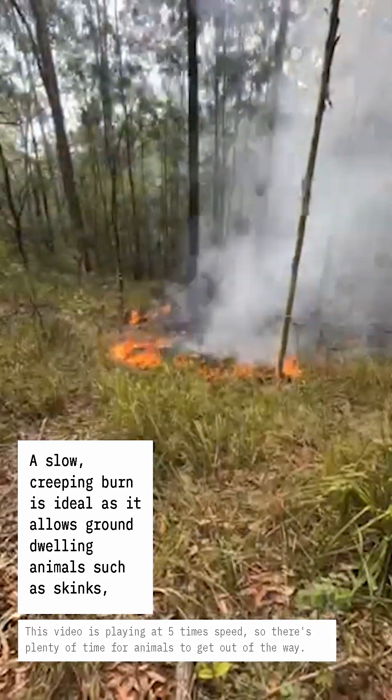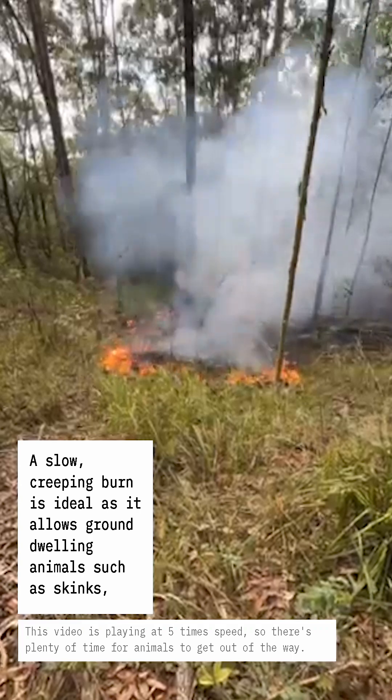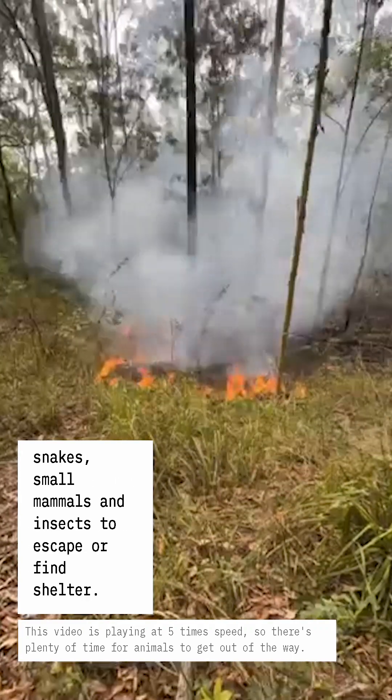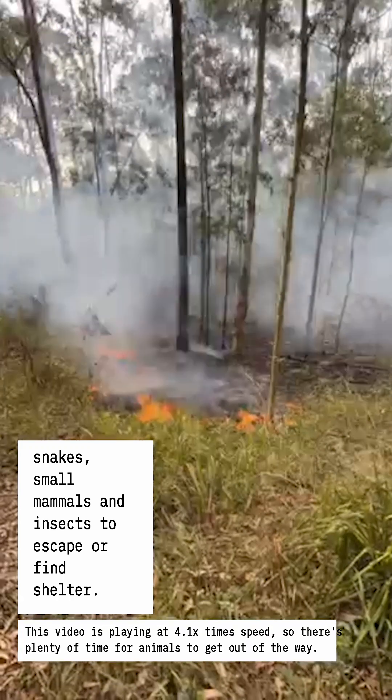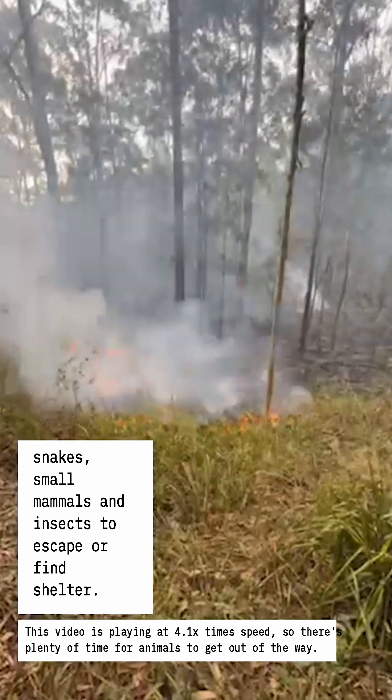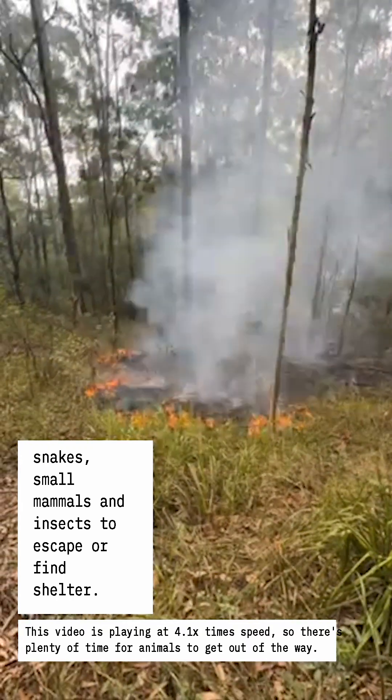A slow, creeping burn is ideal as it allows ground-dwelling animals such as skinks, snakes, small mammals and insects to escape or find shelter. This video is playing at 5 times speed, so there's plenty of time for animals to get out of the way.